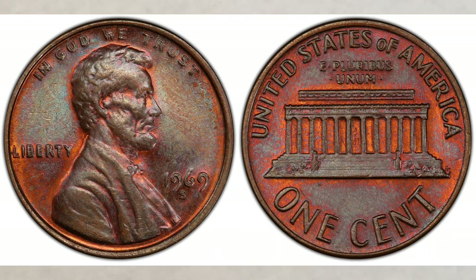The 1969-S doubled die is nearly as strongly doubled as the 1955 doubled die, but it's more than 100 times rarer and it sells for more money at auction than the 1955 DDOs. Most of the 1969-S DDOs have been found almost exclusively in circulation — in other words, in change or bank rolls.